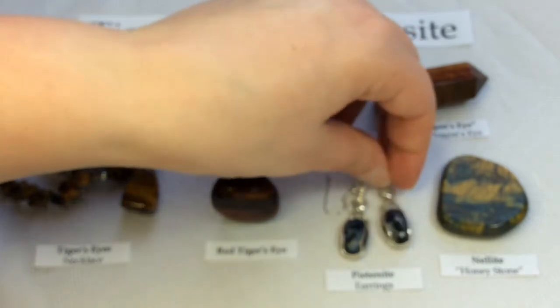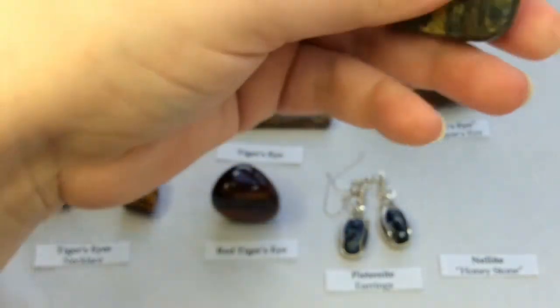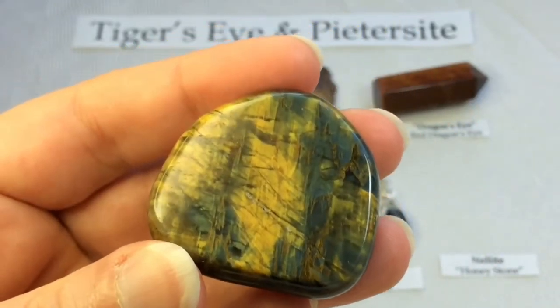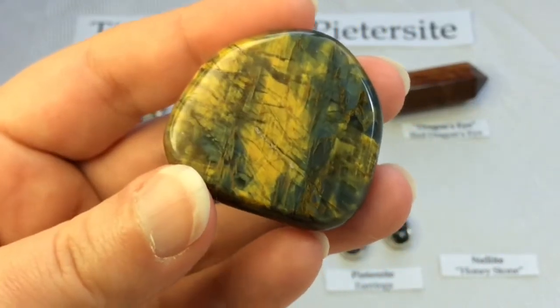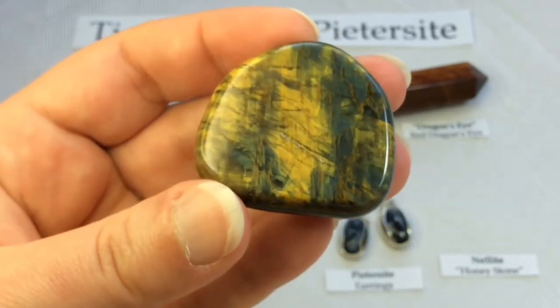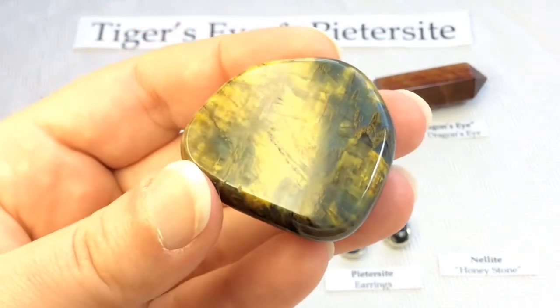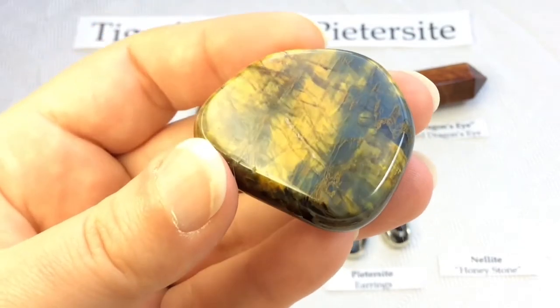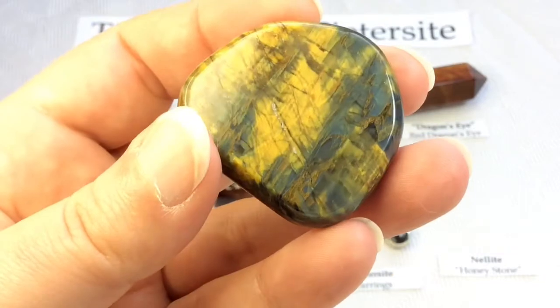Basically, petersite is a breciated rock of hawk's eye — the blue hawk's eye — and then yellow tiger's eye. It's not a totally unique rock; it is something that we are actually quite familiar with.